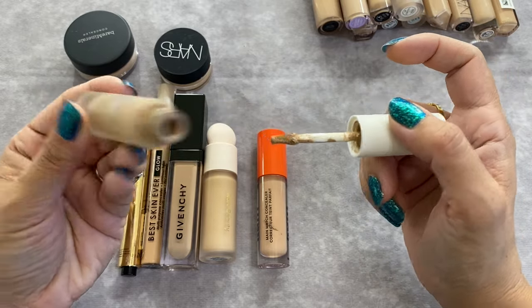A favorite — the Hourglass Triclone Skin Tech Foundation in shade 200 Light Medium. This looks so good on my skin every single time. It's a little bit more coverage than the Dior but it wears for hours without any issues. I fall in love with the way it looks every time. Probably a favorite.